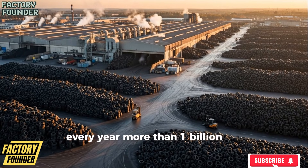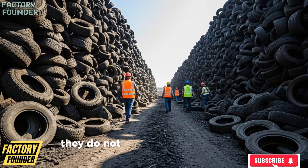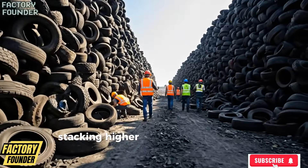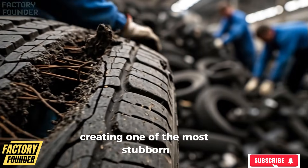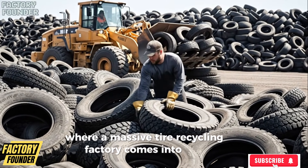Every year, more than 1 billion tires reach the end of their usable life. And unlike organic waste, tires do not decay, they do not dissolve into the soil, and they do not simply disappear. Instead, they accumulate, stacking higher and wider across landfills, open yards, and illegal dumping grounds, creating one of the most stubborn environmental challenges of the modern world. And this is exactly where a massive tire recycling factory comes into play.